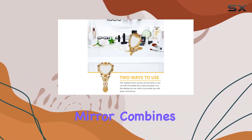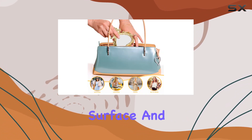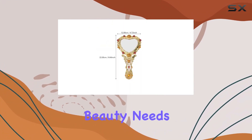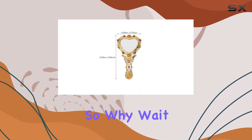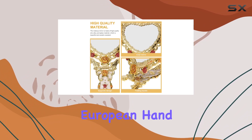Overall, the Beau Pretty European Hand Mirror combines style and functionality seamlessly. With its durable construction, clear mirror surface, and vintage charm, it's sure to become your go-to accessory for all your beauty needs. So why wait? Add a touch of elegance to your beauty routine with the Beau Pretty European Hand Mirror today.